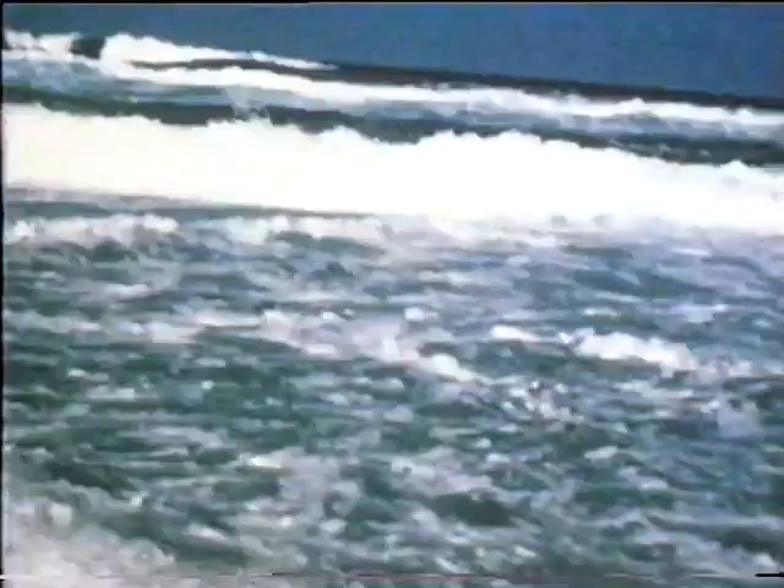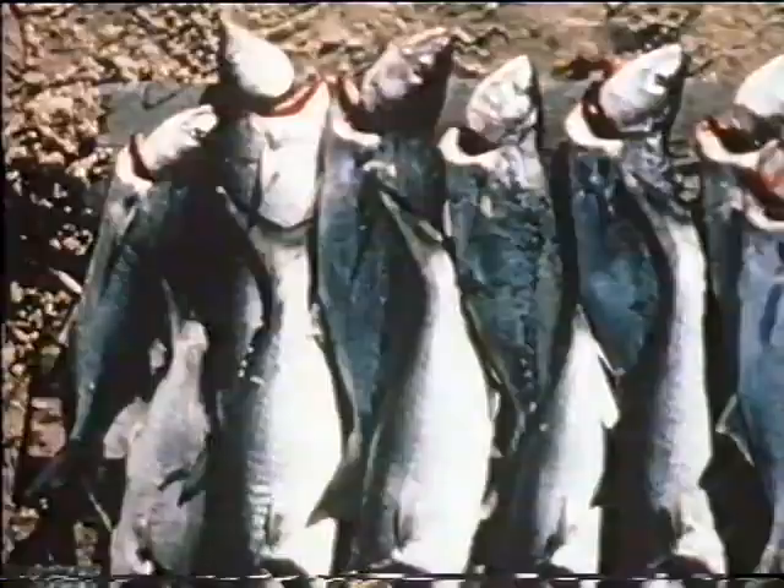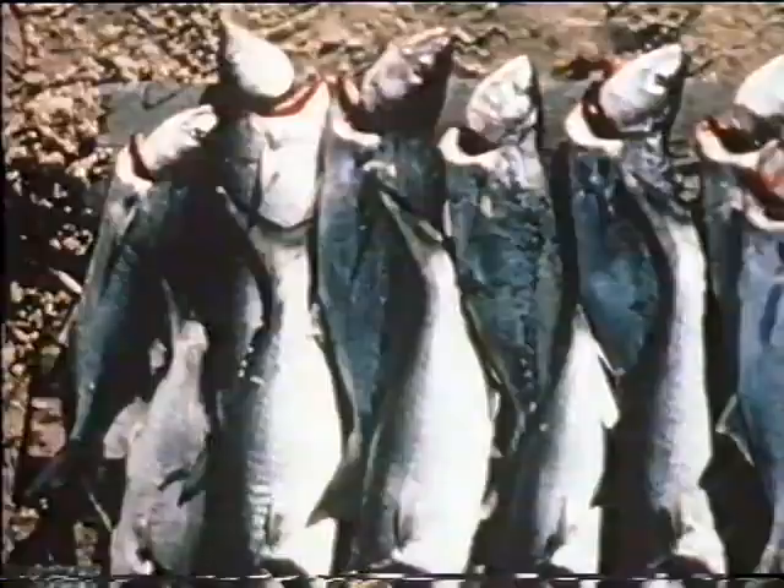Meanwhile, Jack is still catching tailor a few yards further up the beach, but the storage capacity of the freezer has been reached, so a halt is called, even though fish are still biting savagely. Certainly, the island has lived up to its reputation — over 100 fish, even though no fishing was done in darkness, which could have been even more productive.